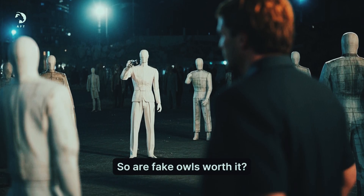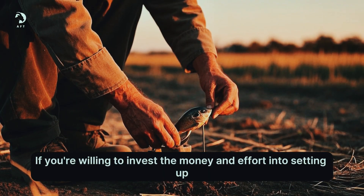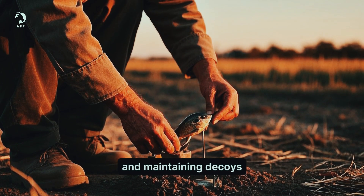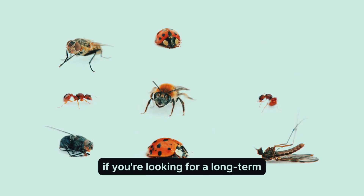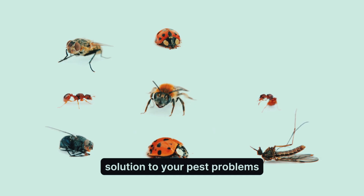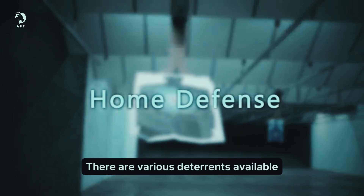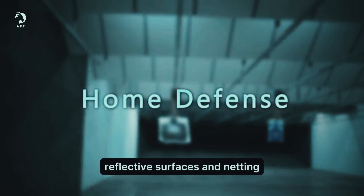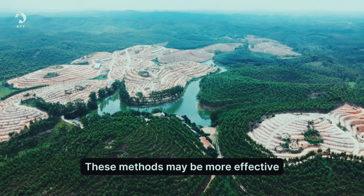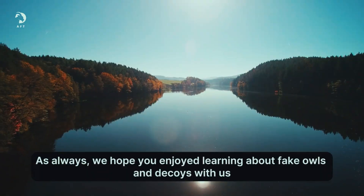So are fake owls worth it? In the end, it's up to you to decide. If you're willing to invest the money and effort into setting up and maintaining decoys, they may be worth it. However, if you're looking for a long-term solution to your pest problems, you may want to consider other options. There are various deterrents available, such as sound devices, reflective surfaces, and netting. These methods may be more effective and require less maintenance than decoys.